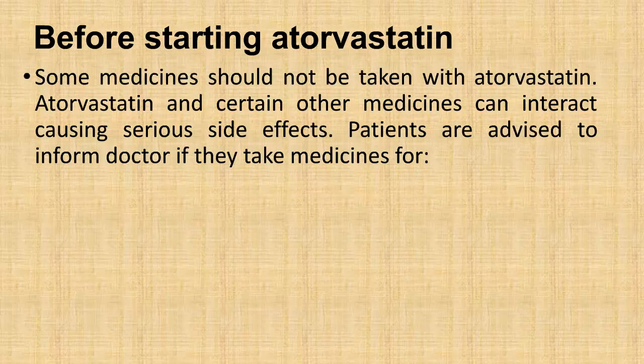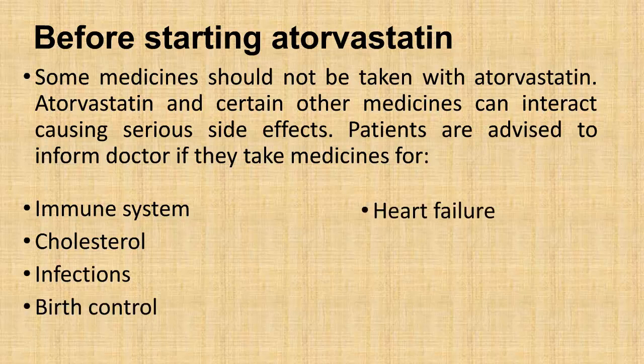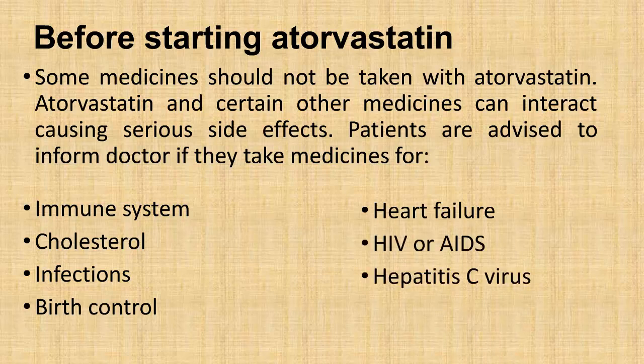Some medicines should not be taken with atorvastatin, as certain other medicines can interact with it, causing serious side effects. Patients are advised to inform their doctor if they take medicines for the immune system, cholesterol, infections, birth control, heart failure, HIV or AIDS, hepatitis C virus, or antivirals.